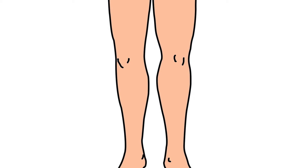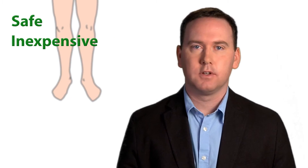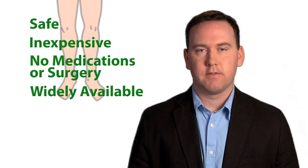My research is focused on the knees, and in particular, helping patients with knee osteoarthritis improve their health. I am interested in developing treatments that are safe, inexpensive, don't involve medications or surgery, and are widely available.